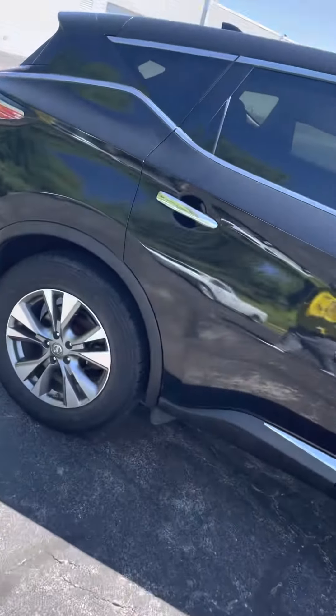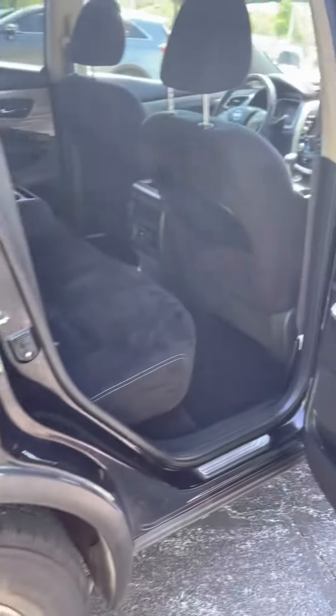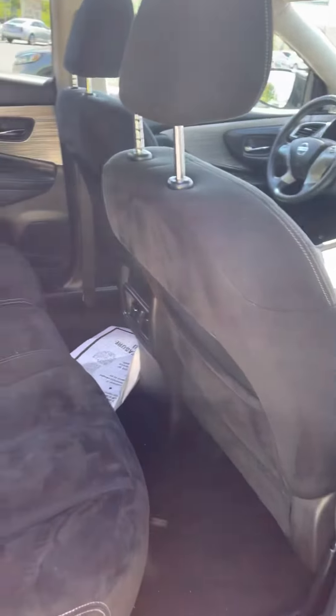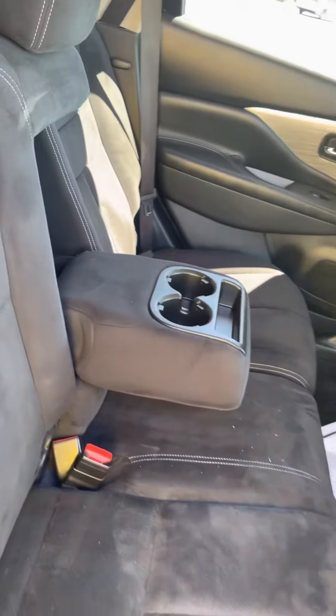Let's go ahead and take a look on the inside. As you can see Jennifer, it has plenty of space in here for passengers or whoever you'll be hauling with you. Got the nice cloth seats here, and here's your cup holder area.